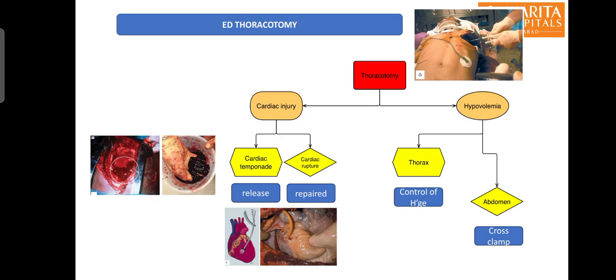ED thoracotomy, also known as resuscitative thoracotomy, is performed in very special situations, mostly by the ED physician in the emergency department. It is generally performed in a very unstable patient or a patient in cardiac arrest with penetrating or blunt chest injuries. The procedure includes a very fast disinfection and performance of a left lateral thoracotomy, and the procedure should not take more than one minute. The major cardiac vessels and heart are exposed immediately.